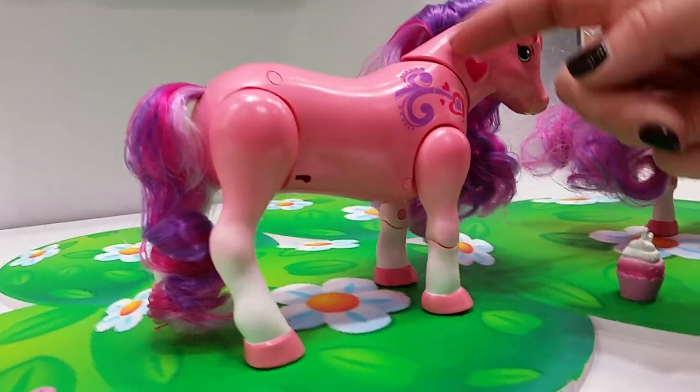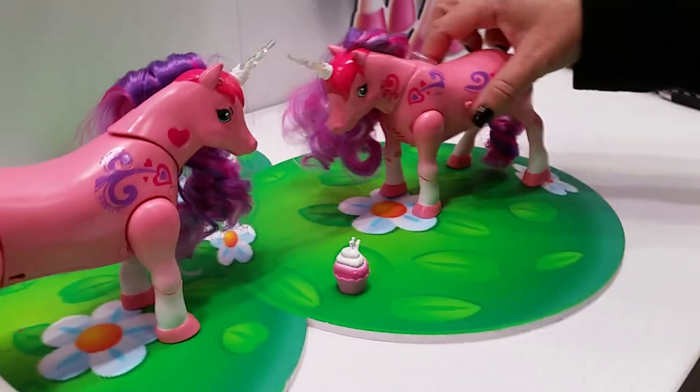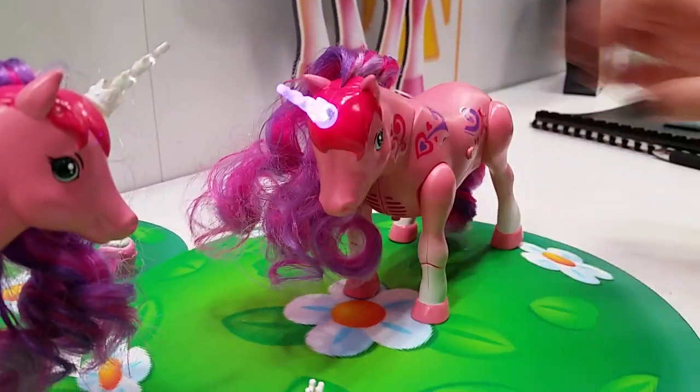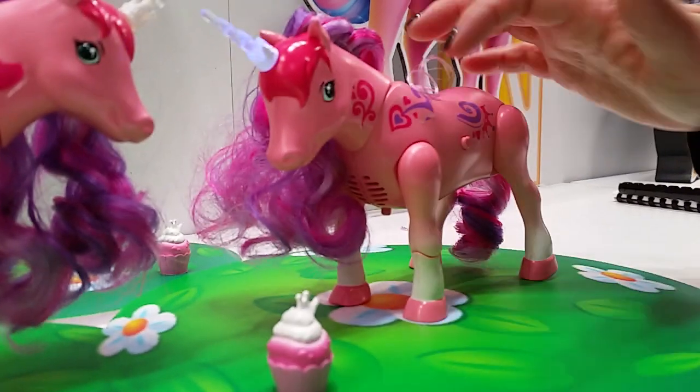Who doesn't love dancing? How many different sounds does it make? It's a lot of technology packed in there and the price point is only $19.99. Oh wow. That's great for something that moves this much. That's kind of astounding.